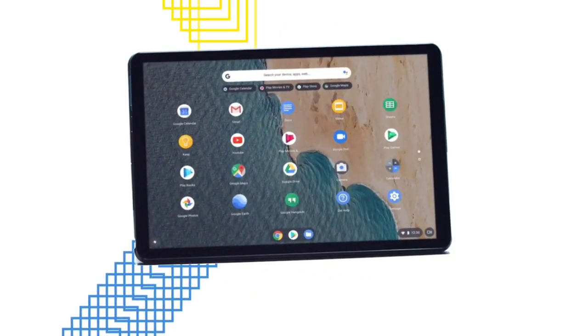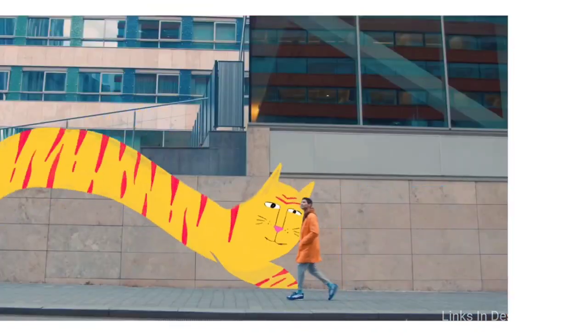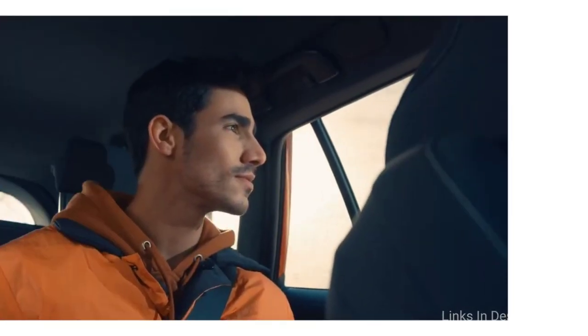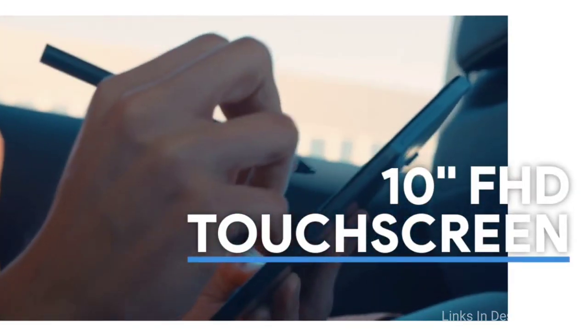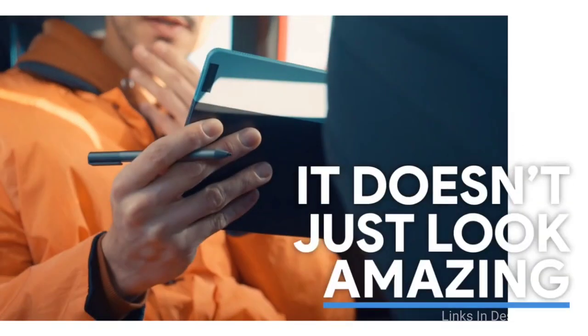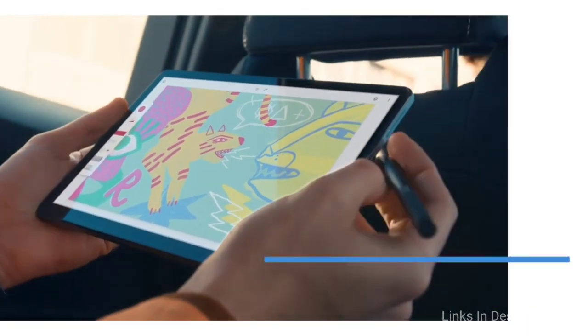The Lenovo IdeaPad is essentially a smaller, less powerful Pixel Slate that makes sense for more people, with a price that's more in line with what people expect a Chromebook to cost. The screen is small; however, if you are using it regularly at a desk, we recommend attaching an external monitor to its USB-C port. You will probably want to connect a wireless keyboard and mouse too. The price can vary quite a bit — you can even purchase this laptop for just $250 on sale.